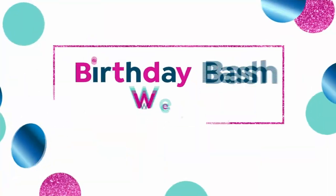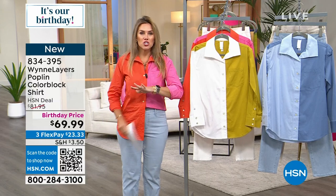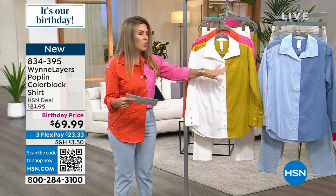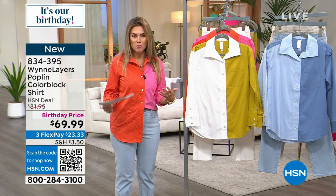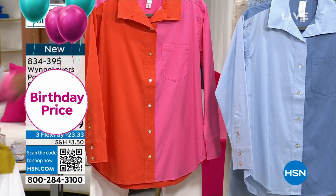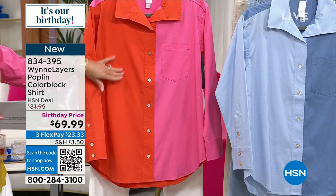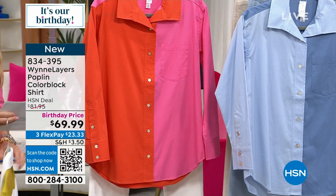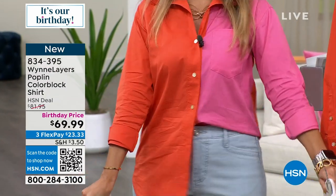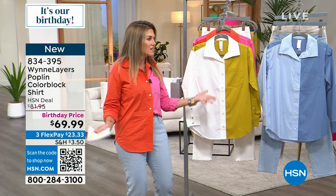Now the moment everybody has really been waiting for during our big birthday bash week: a brand new poplin shirt — something Marla has never done in a color blocking way before. This is the white with the chartreuse. You're hearing chartreuse again, and Marla talked about bringing more chartreuse in the future. The colorway behind me is the one I'm wearing — it has buttons all the way down. One side is bubblegum, the other is flame.